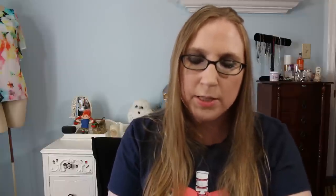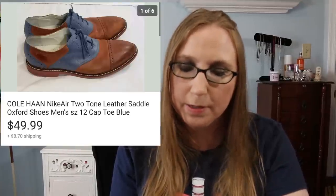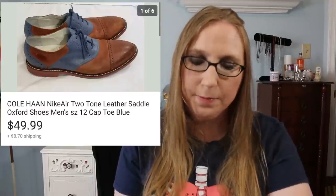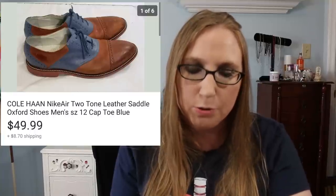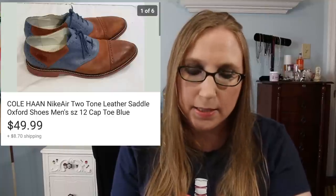Next was a pair of men's Cole Haan Oxford shoes. Eric picked these up at Goodwill and they sold for $49.99 as well. Cole Haan in and of itself is usually a pretty good brand to pick up, and these were really nice with great coloring.